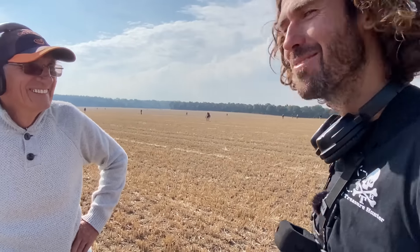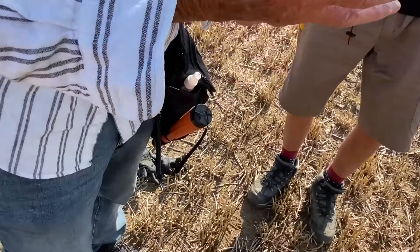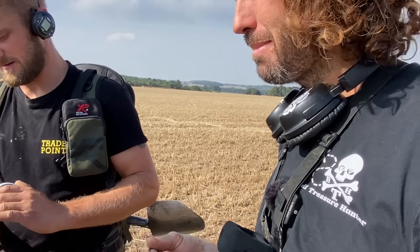That's the thing about metal detecting — you come out to these fields on a rally, we're all camping here, everyone's hoping to find something cool. You think you're not going to, but you hope you do, and then you do — it's like wow. It's just been out here waiting for 2,000 years to be found. Time to keep metal detecting.